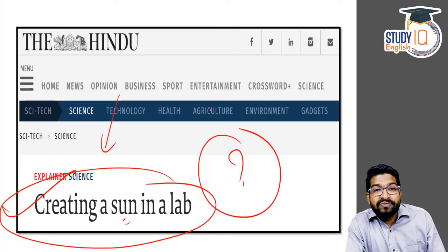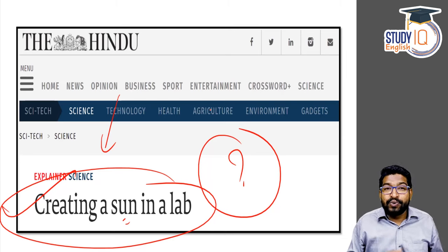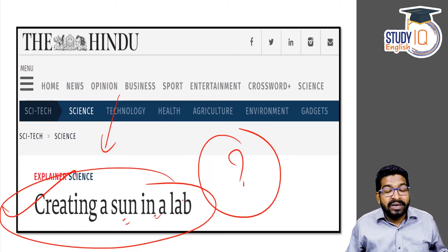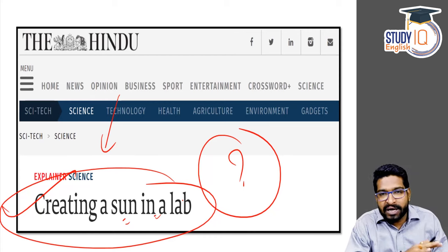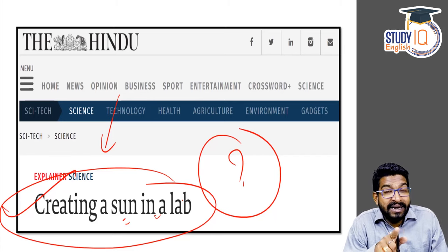In this discussion, we will discuss the International Thermonuclear Experimental Reactor, which is a collaboration of 35 countries where the group is looking to create a sun in a lab. That means countries are now striving to create a perpetual source of energy very similar to the sun, on earth. Just imagine the possibilities if we are able to do this safely.